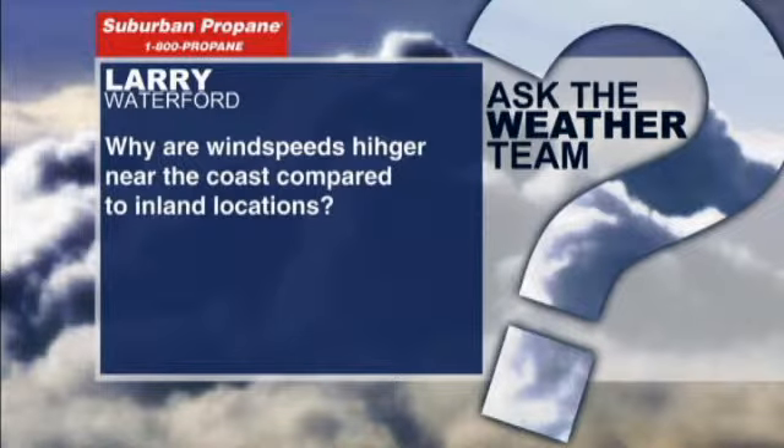Question. It's Larry in Waterford, and the question is: why are wind speeds higher near the coast compared to inland locations?